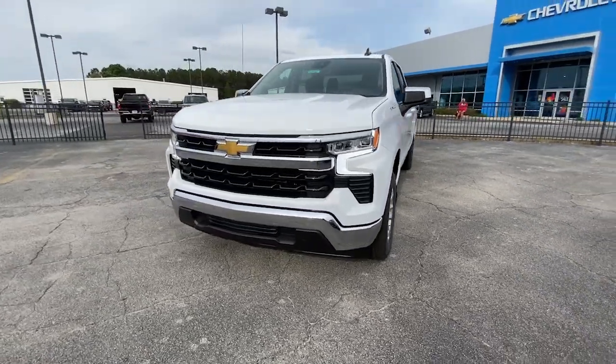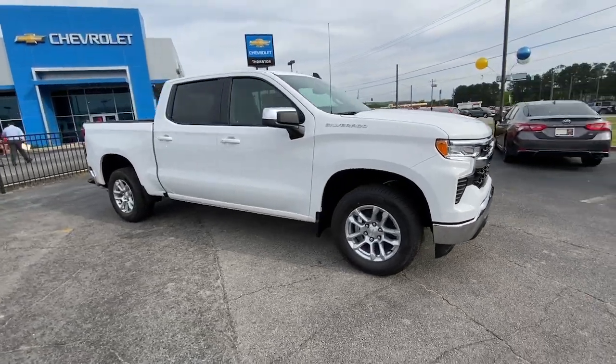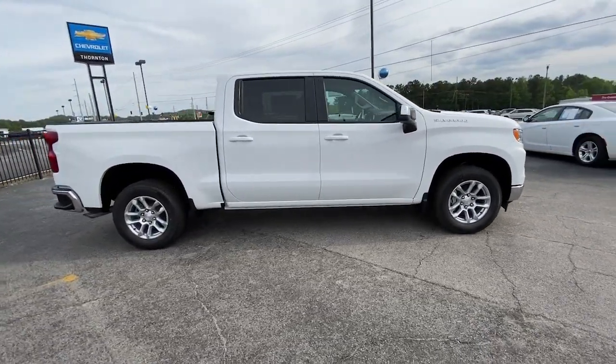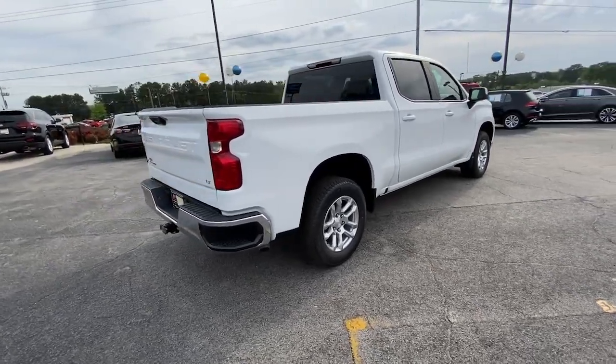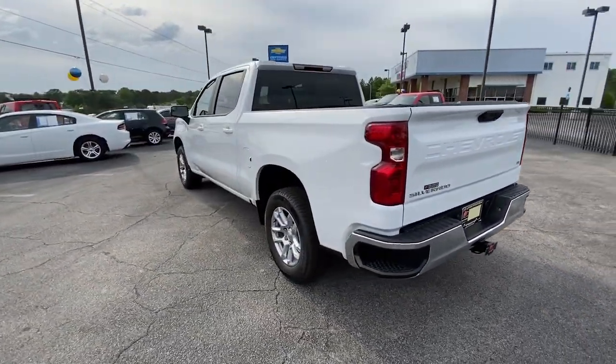Your next car could be the 2023 Chevrolet Silverado 1500 — the full-size pickup that's strong, quiet, and dependable, with the latest technology to keep you connected while you get the job done.